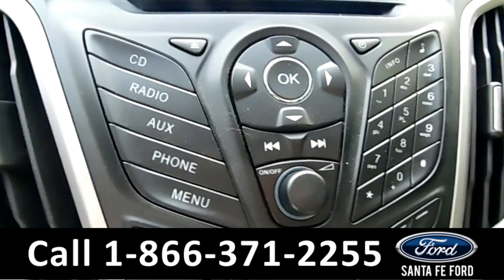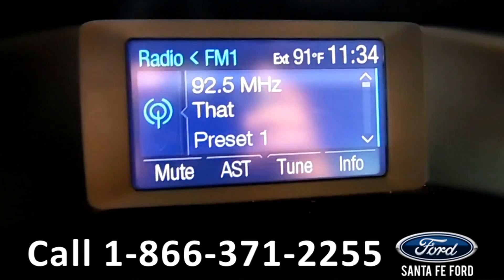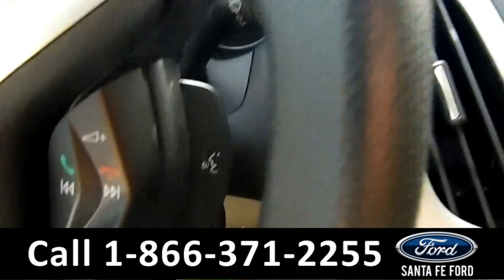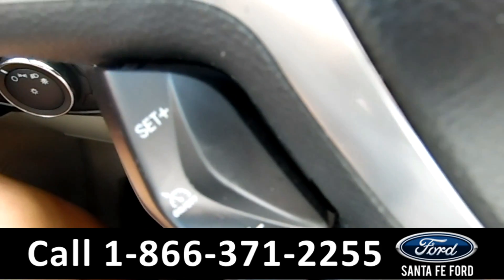We have AM/FM radio, your CD player, and here's your Sync screen. Over on the steering wheel, you have Bluetooth and cruise control capabilities.